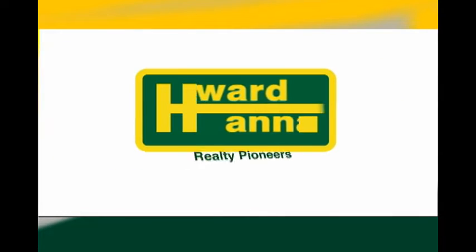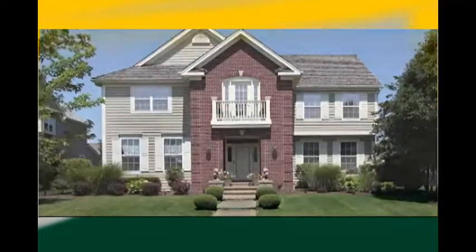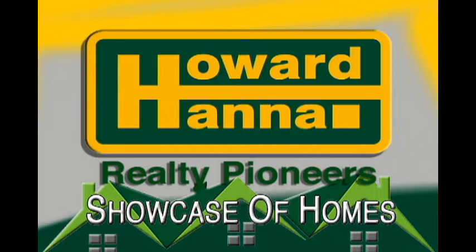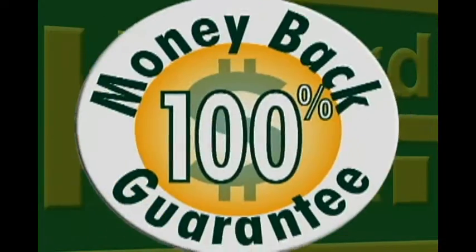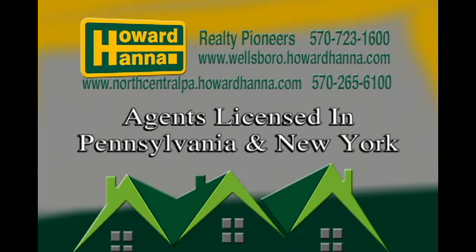Thank you for joining us. Hi, I'm Carol Hoke, manager of the Wellsboro Howard Hanna Realty Pioneers office. I'm here to welcome you to this weekend's edition of the Howard Hanna Showcase of Homes. We are the only office that offers 100% buyer's money back guarantee, and we are licensed both in Pennsylvania and New York.